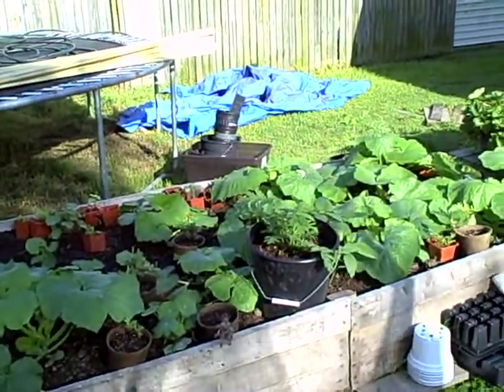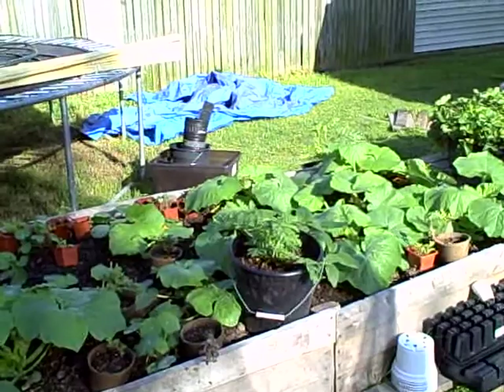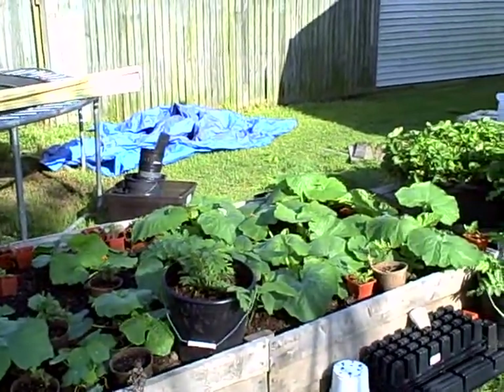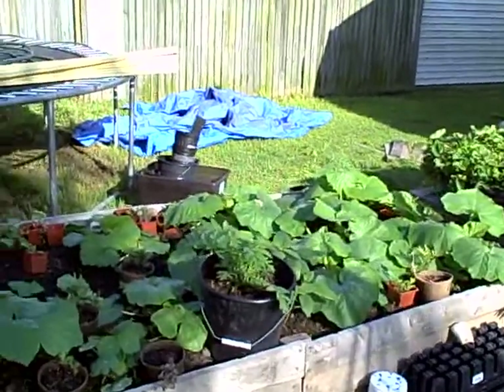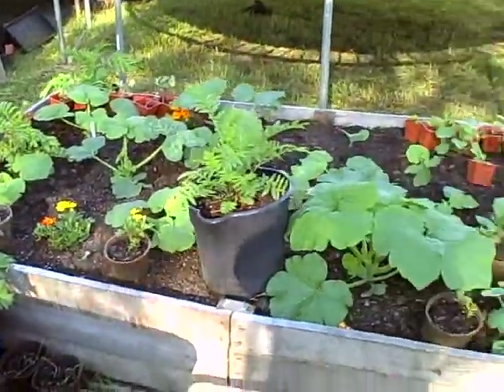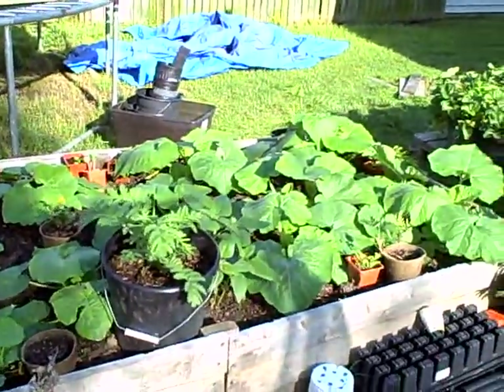Hi and welcome to Pittman's Pumpkin Patch, Pittman's Garden Patch. It's June 20th 2013 and I figured I'd give you an update. Let's start off here in this raised bed full of pumpkins — Pepo family variety of pumpkins.